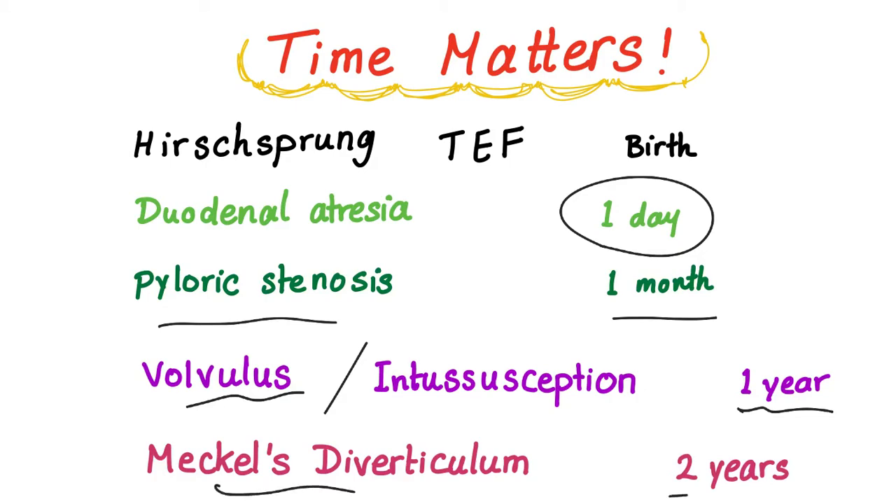Meckel's diverticulum presents around two years — usually less than two years — and remember Meckel's diverticulum has the law of twos: everything is two — two inches, two years of age, etc.